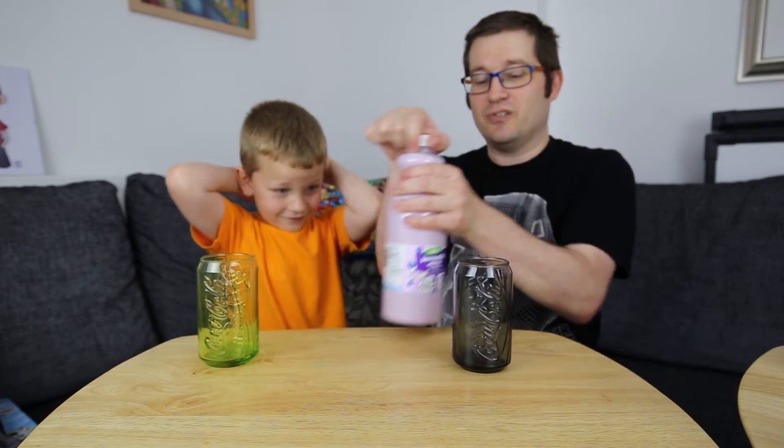Okay, so what do you think? Do you think it's going to taste disgusting or do you think it's going to taste really good? I'm not sure. Yeah, not sure? Alright, let's pour some out.